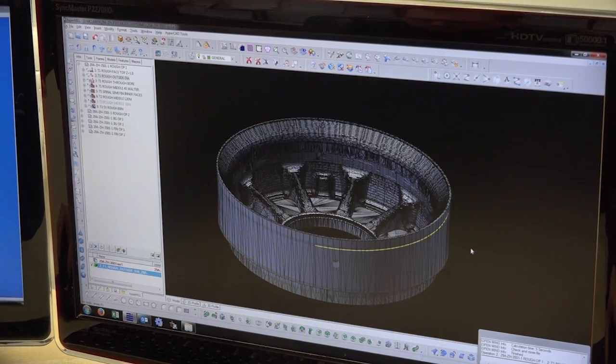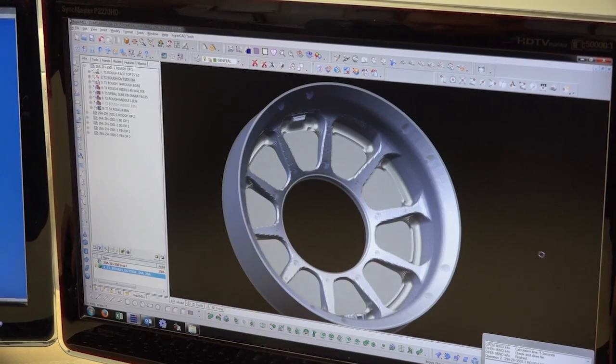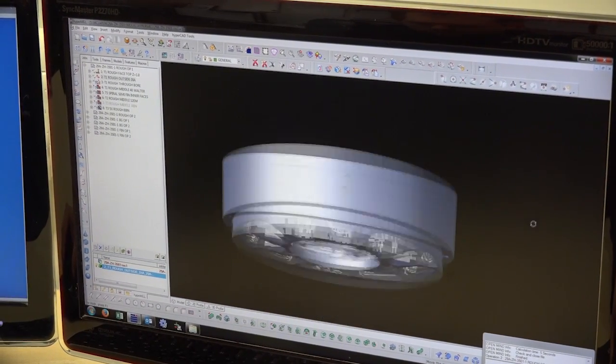Wouldn't you say that's a massive factor? Using the HyperMil software it is reliable, so you don't have to worry too much about what's going to come off the machine? Yeah, it offers good simulation functions as well, so you can be quite confident that what you produce on the computer in the office is what's going to come off the machines at the end of the day.